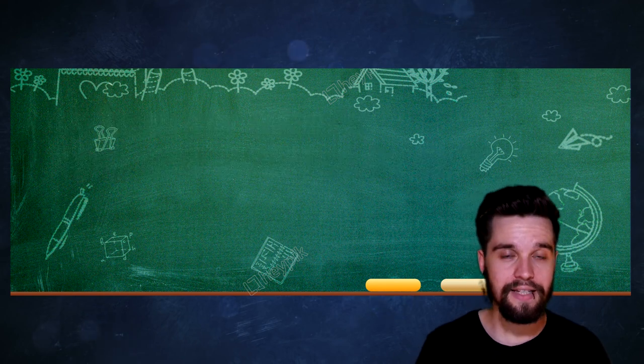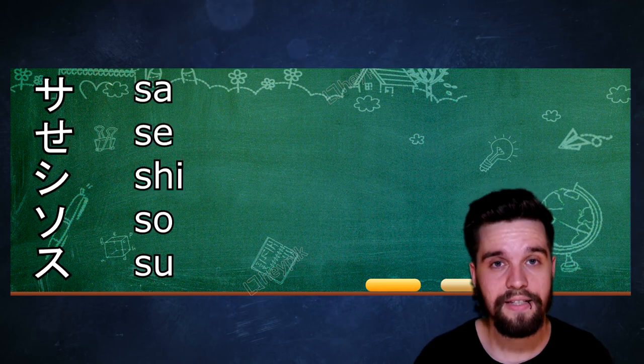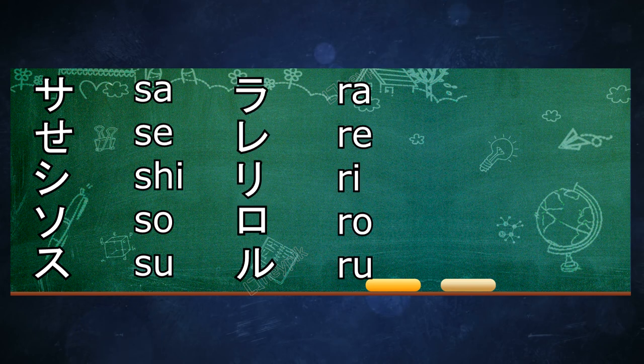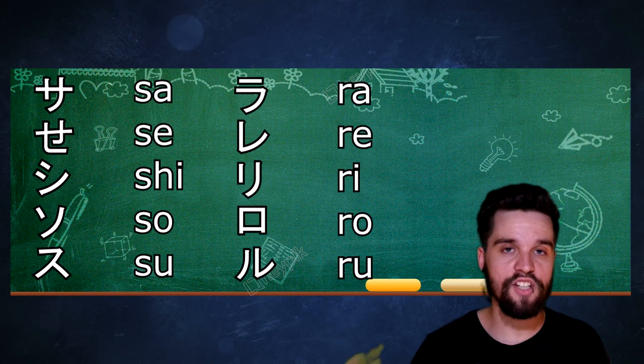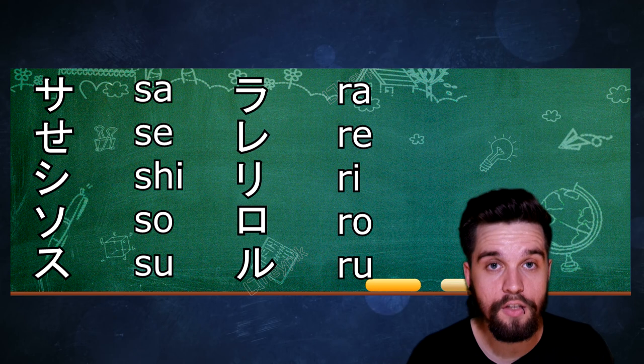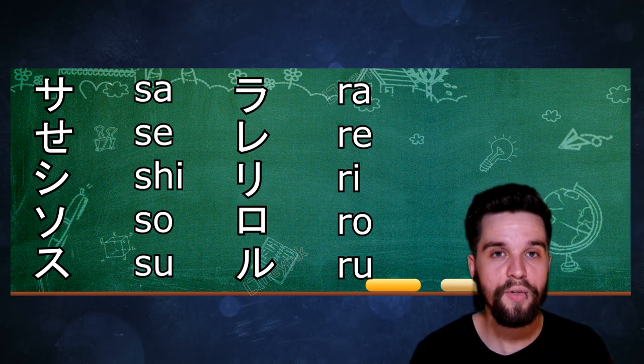Today I want to cover the katakana that start with S and the katakana that start with R. Let's start with the ones that start with S: Sa, Se, Si, So, Su. Keep in mind that the R in Japanese is something between an L and an R — more like an R, but still with a very slight L sound. I will look for an audio recording of an R said by a Japanese native so you can really learn the pronunciation well.